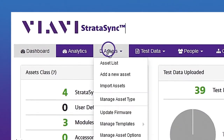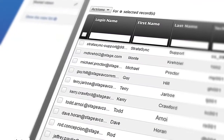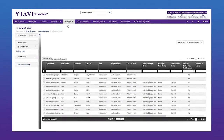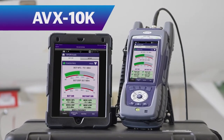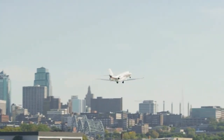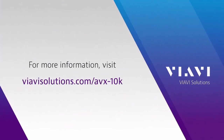Stratasync is a hosted cloud-based solution that provides asset configuration and test data management for the AVX-10K, and ensures all instruments have the latest software and options installed. From the factory to the flight line, the AVX-10K is the future of maintenance testing, giving you the confidence needed to certify aircraft using the best in test. Visit viavisolutions.com/AVX-10K for more information.